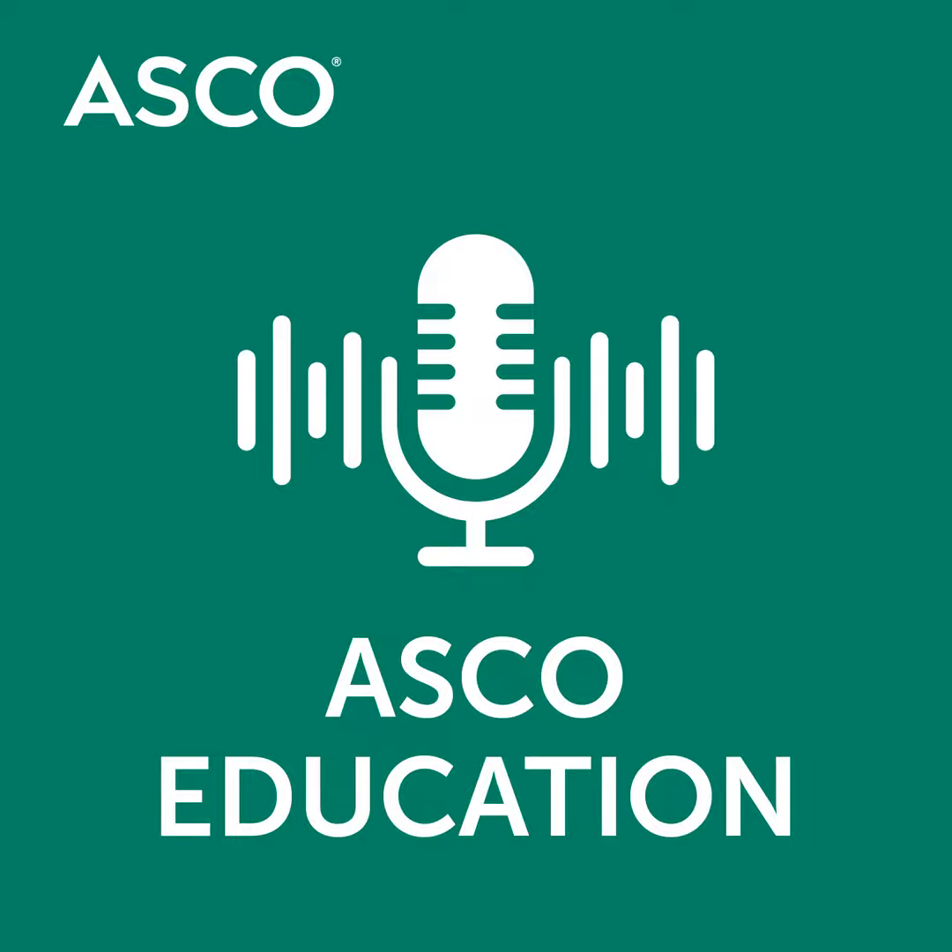Welcome to the self-evaluation episode of the ASCO University Weekly Podcast. My name is Dr. Karen Wingfield, and I am Associate Director for Cancer Health Equity and Director of Hematologic Radiation Oncology at the Comprehensive Cancer Center at Wake Forest Baptist Health in Winston-Salem, North Carolina.